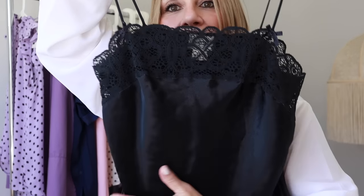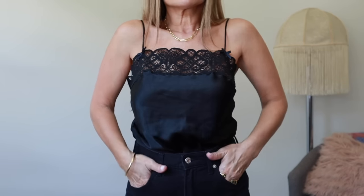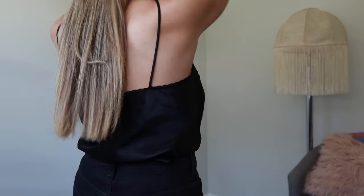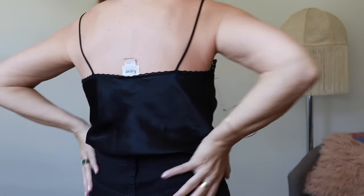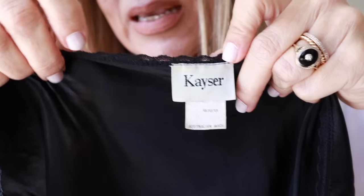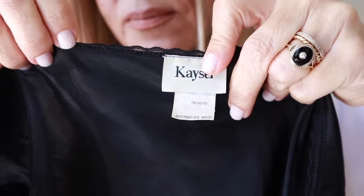I mentioned in my Hawaii haul that I was looking for a black cami — I'd already found my ideal white cami and now I found the black one. It's vintage with a beautiful square neckline and amazing lace trim, short and floaty like my white one. If that is not manifestation then I don't know what is — think about it, visualize it in detail and lo and behold it finds its way into your hands! This one is by Kaiser, polyester, made in Australia.